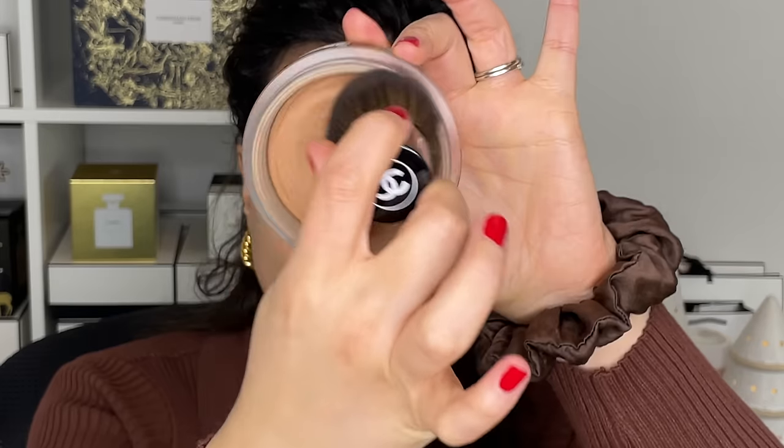Now I'm going into a little bronzer — the Les Beiges Healthy Glow Cream Bronzer — using the Kabuki brush. It's December in Montreal so I don't need a sun-kissed glow; it's just to add some color. Even if you can't really see it, it just looks healthy and luminous. Because the texture is cream, it melts into the skin and looks even more natural, so even though I'm layering lots of products, it doesn't look like I have tons on my face.